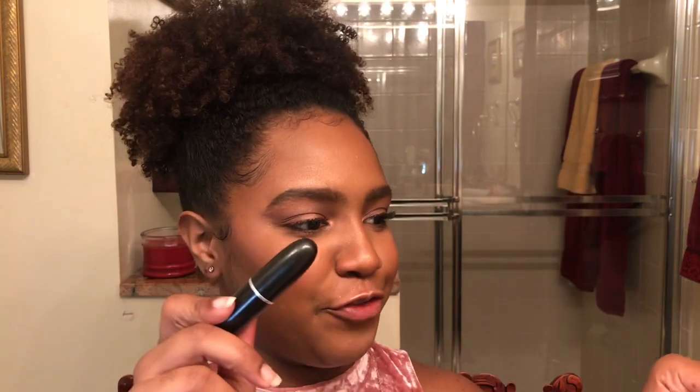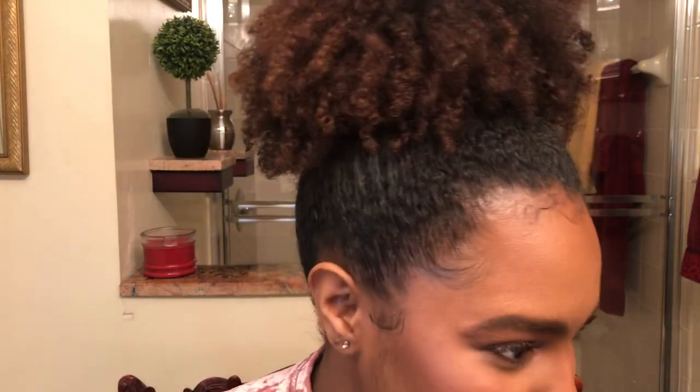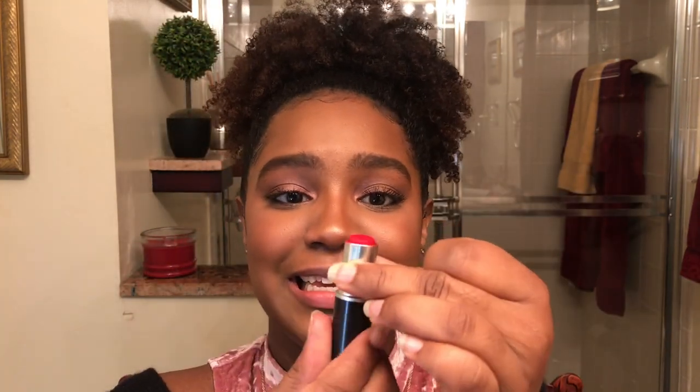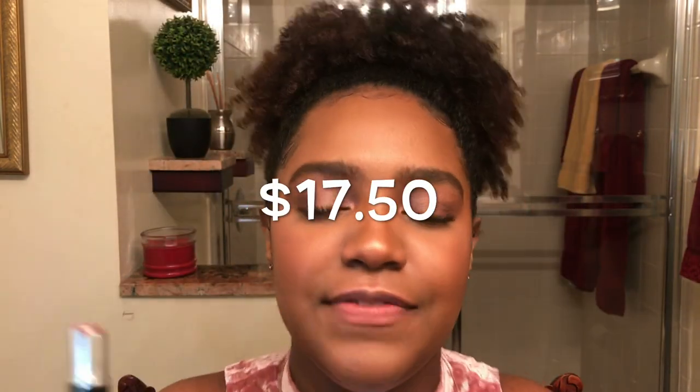The very first red lipstick I'm going to show you is a cult favorite beauty staple — it is the Ruby Woo by MAC in the retro matte formula. It's a classic. I am down to the nub, which shows how much I love it. I recall purchasing it when it was $15, then $16, and now it's $17.50 — MAC, what is going on? It's a true blue-based red, it does not feather, the staying power is insane, and the color payoff is phenomenal.